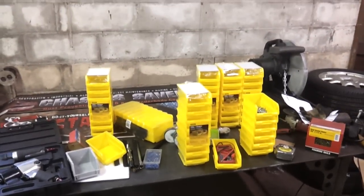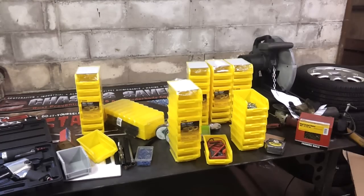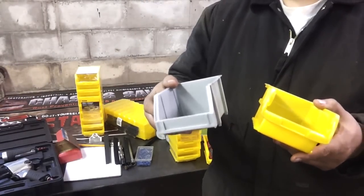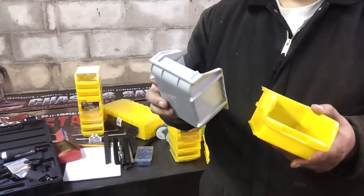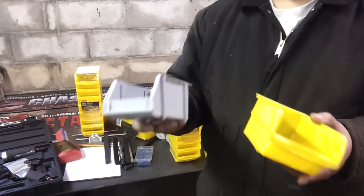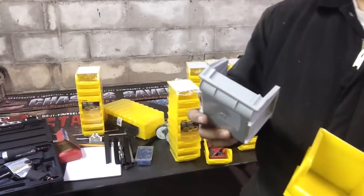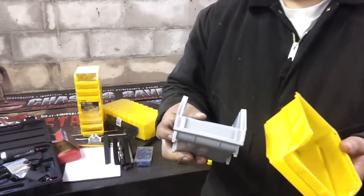I've got them all out here on the welding table. Here are the two: yellow is Stanley, gray is Harbor Freight. Harbor Freight also sells some other plastic bins in yellow and red that already have a stand — I've heard some terrible reviews about those. But I can't say anything really bad about these ones. They're cheaper, and that's exactly what I wanted, and I'm happy with them.